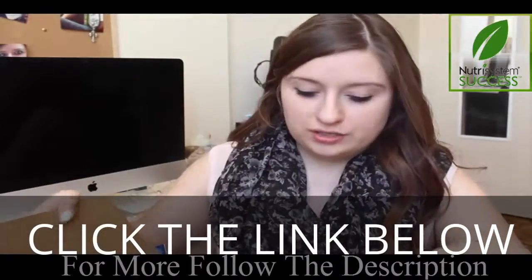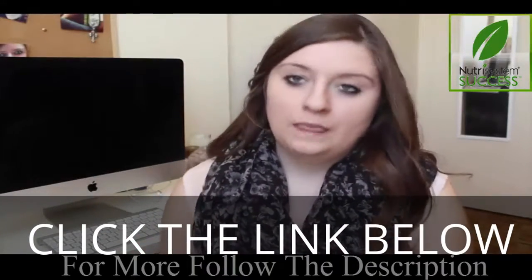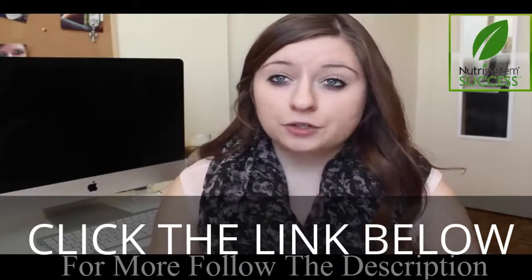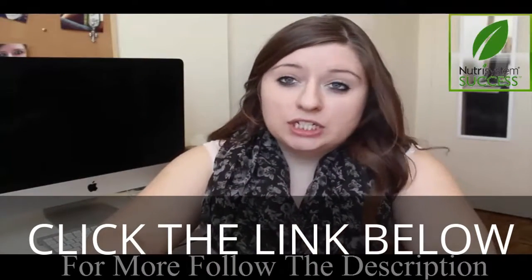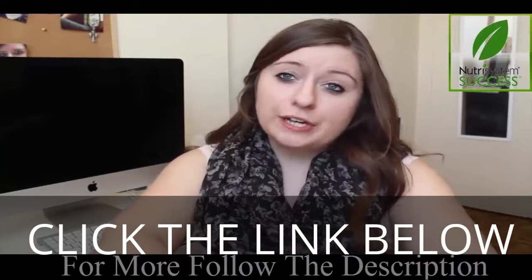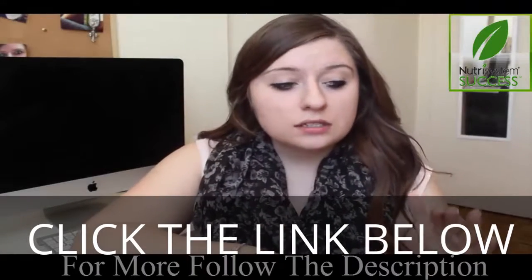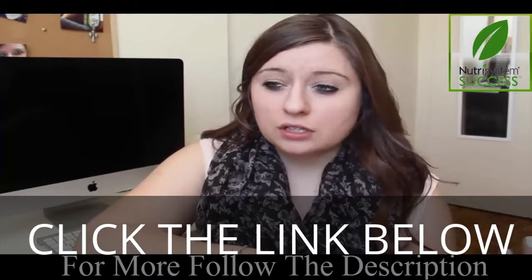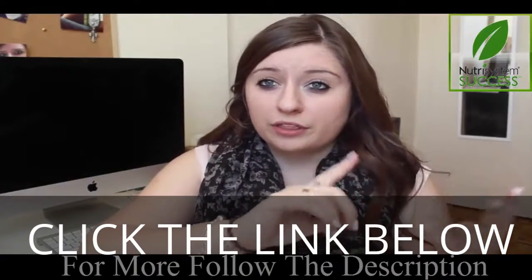So it's called Nutrisystem and it gives you a month supply of food. You go online and you can purchase and choose your plan, pick your stuff, and it is costly. It costs around $300, but they send you a month supply and you can choose auto delivery or month-to-month payments.